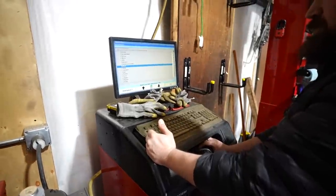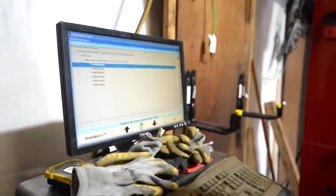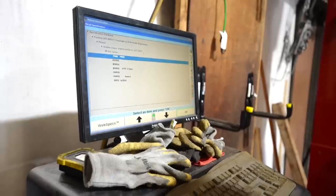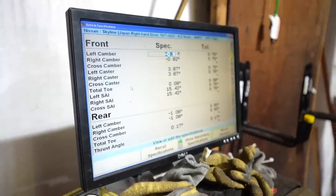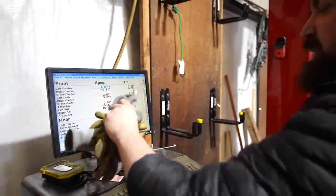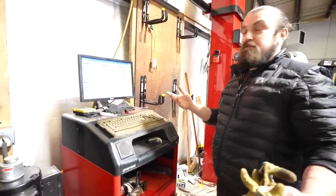In the alignment system, they actually have a Skyline — and they have all the series, so you can align an R30 chassis with this system. And they have all the different types of R32s as well: they've got ER and BNR. That's you right there. That is so cool — those are your factory specs, which is great because you can go factory spec or you can go whatever you want, really.